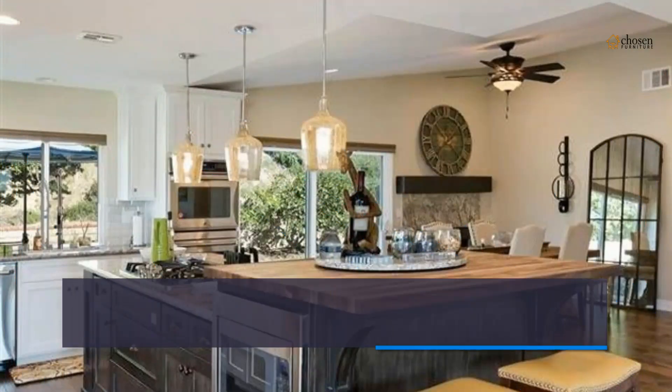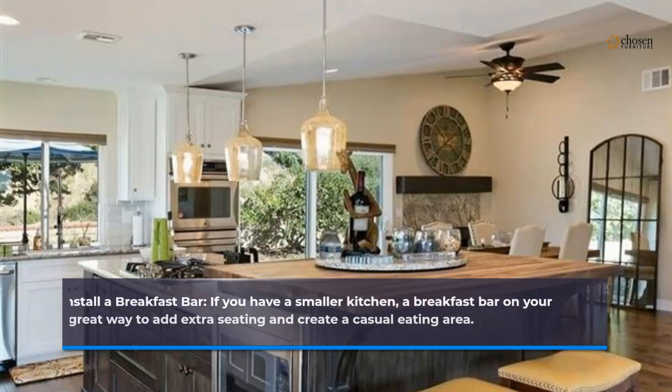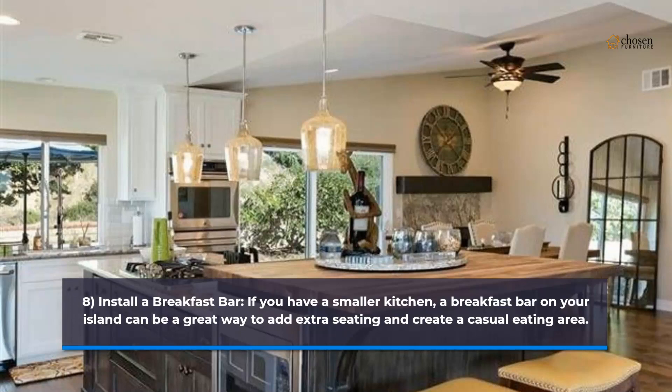8. Install a breakfast bar. If you have a smaller kitchen, a breakfast bar on your island can be a great way to add extra seating and create a casual eating area.